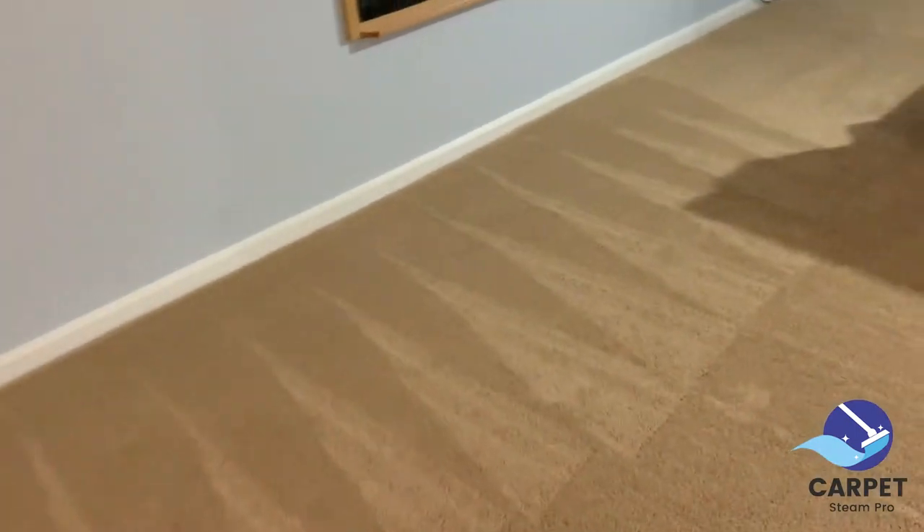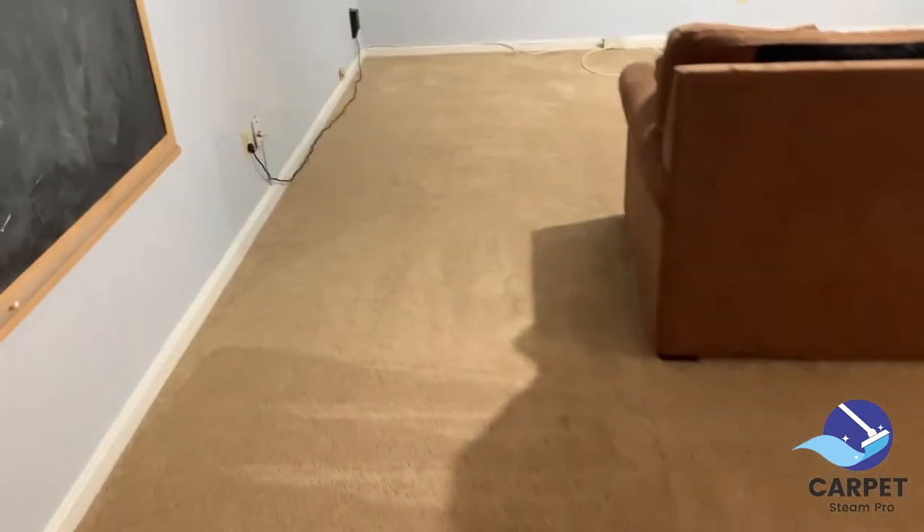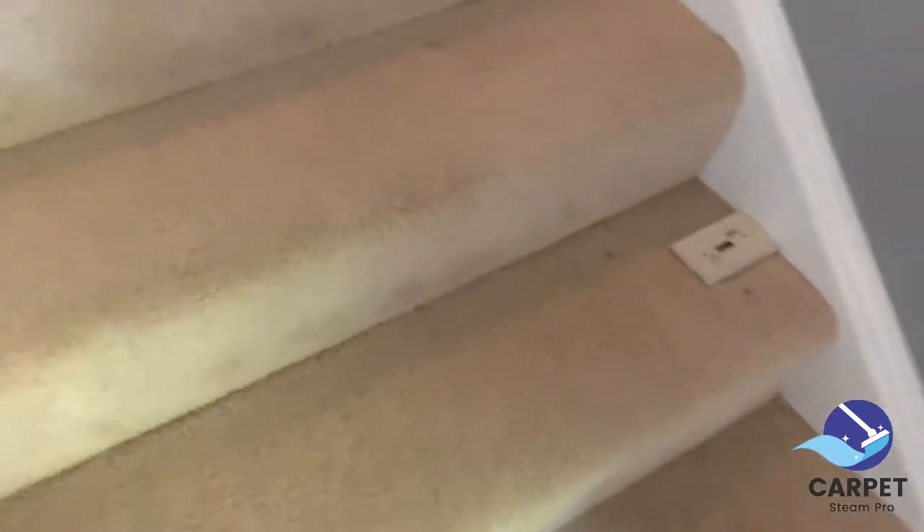All right, back at it again. Omar from Carpet Steam Pro. I have a C4, five, six, seven, eight — an eight to nine area job today. This is going to be considered two areas, just a basement. I've already pre-vacuumed here. I'll be getting ready to pre-spray, agitate where needed, and then extract. I also have to do these steps here.